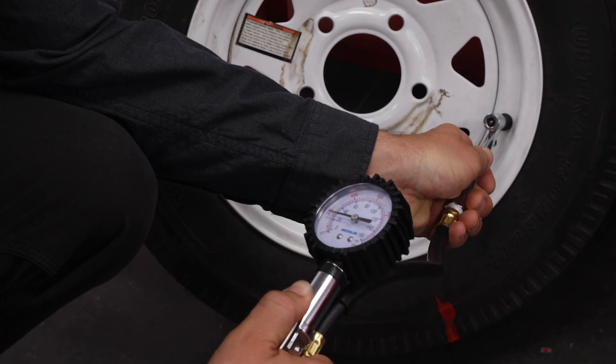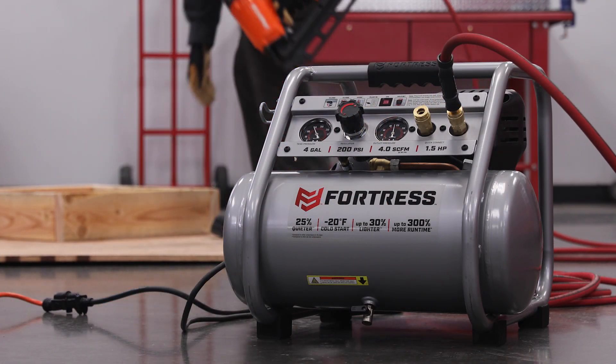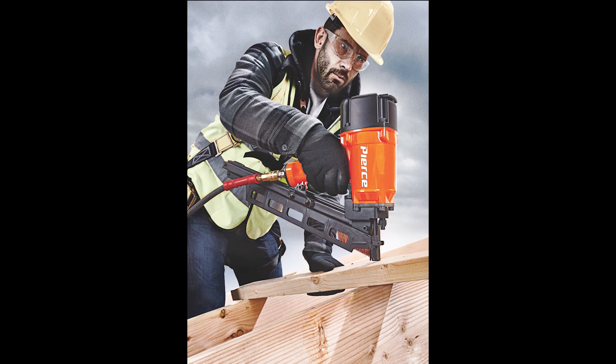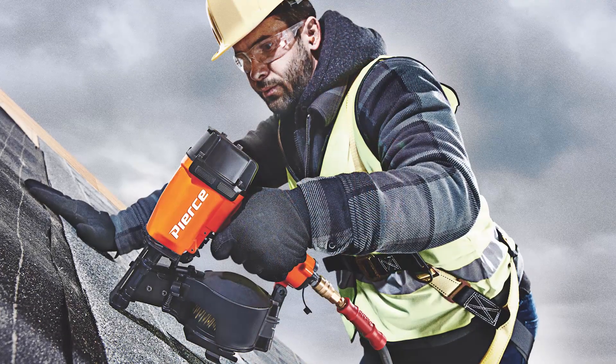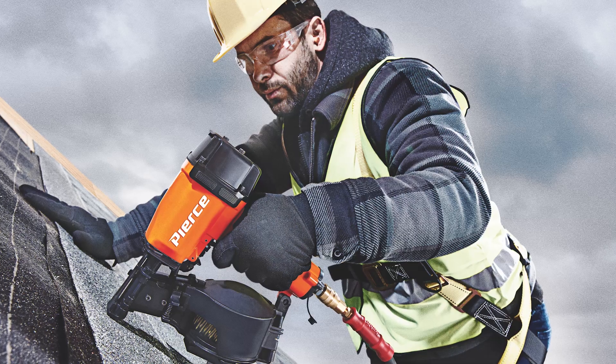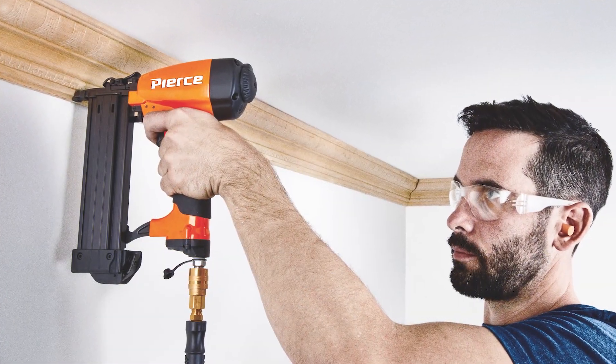Every air tool has a recommended PSI — how much force or compressed air is required to operate the tool for a specific job. For example, a nailer shooting nails into lumber will need less pressure, or a lower PSI, than if it's piercing steel beams or concrete. Check your air tool for the PSI required.